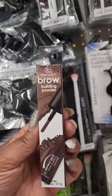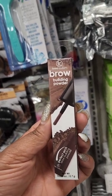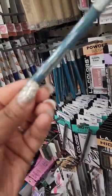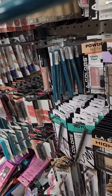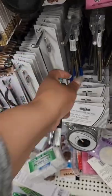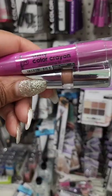I'm seeing Femme Couture products in Dollar Tree lately. Never heard of this brand before — this is a brow building powder in brunette. They also have Eternal Color felt tip liquid liner from Femme Couture in jet black and a blue glitter liner. Femme Couture is a new brand I'm seeing more of.